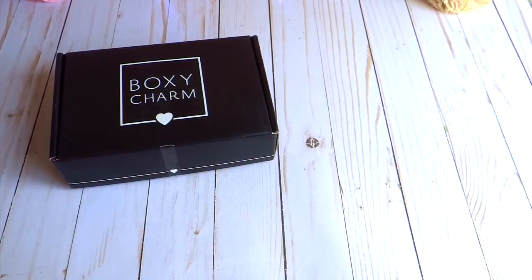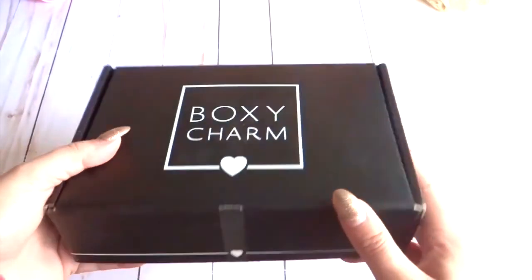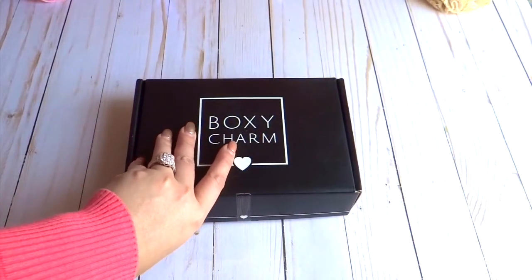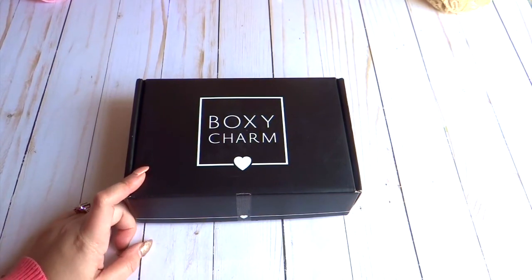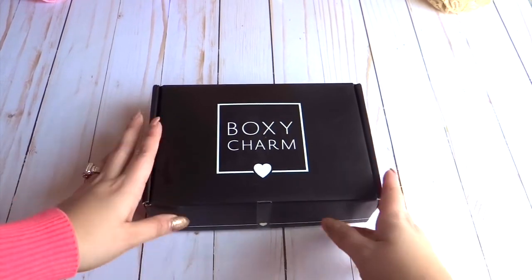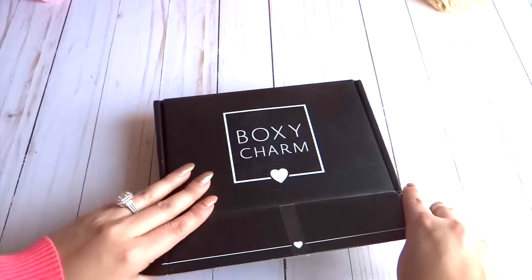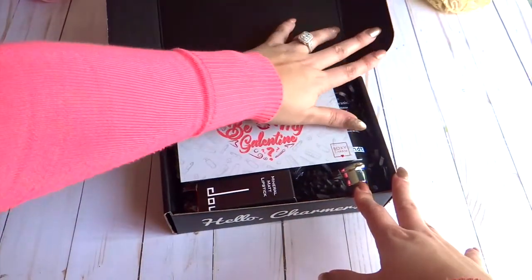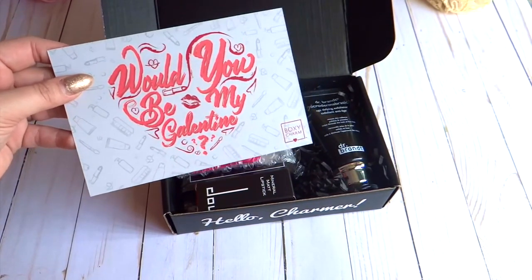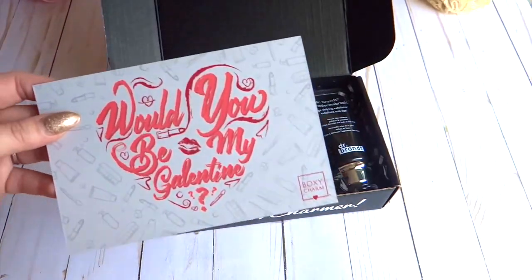This is the BoxyCharm — it comes in this lovely little box. It's the most expensive one at $21 a month, but you get five beauty products and they're usually worth a total of more than a hundred dollars, so I think $21 is very fair. Besides my passion for scrapbooking, I love makeup and I love to try new things, and I feel like this is a really good way for me to try things I haven't even heard about. My daily life is usually so busy that I don't really have time to research what's new and out there.